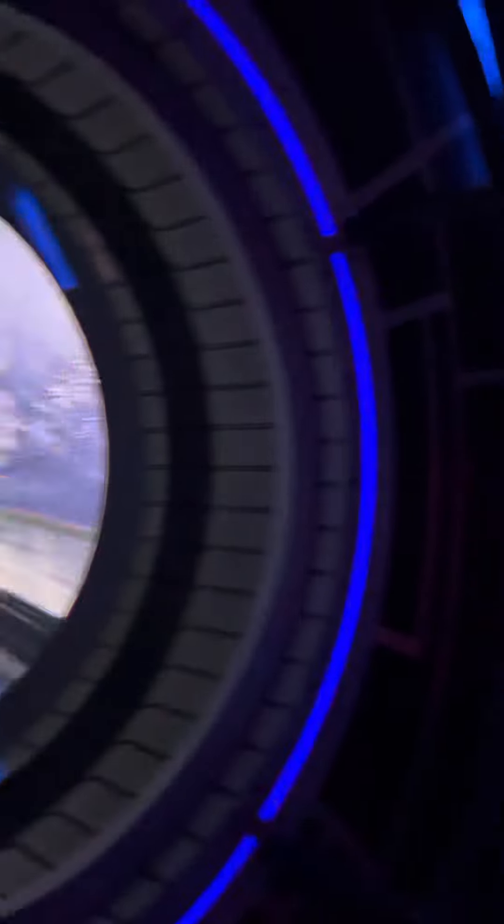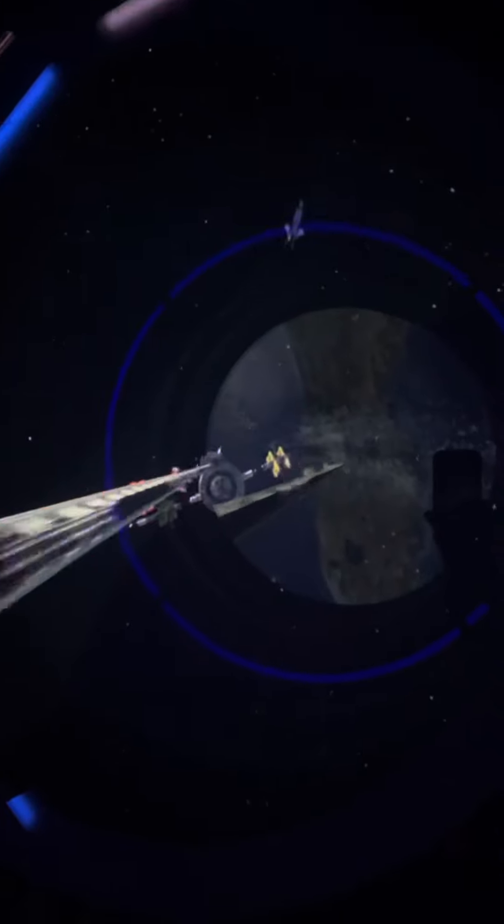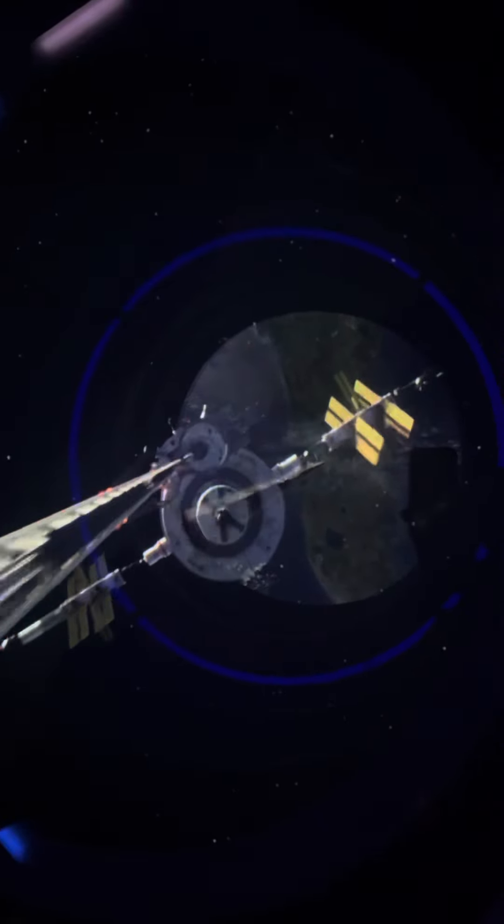SV-1, we are on our final approach. Roger that. If you look above, you'll see Tauri Space Station coming into view. Once we dock, gather your belongings and exit through the open airlock. A Space 220 agent will be waiting for you.